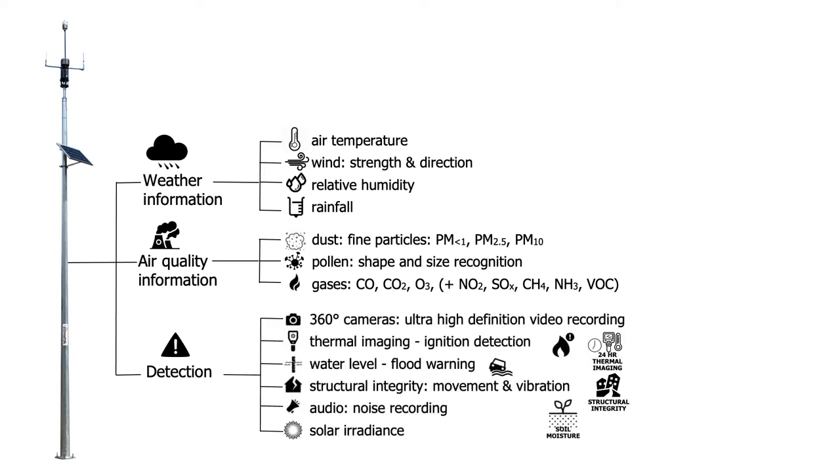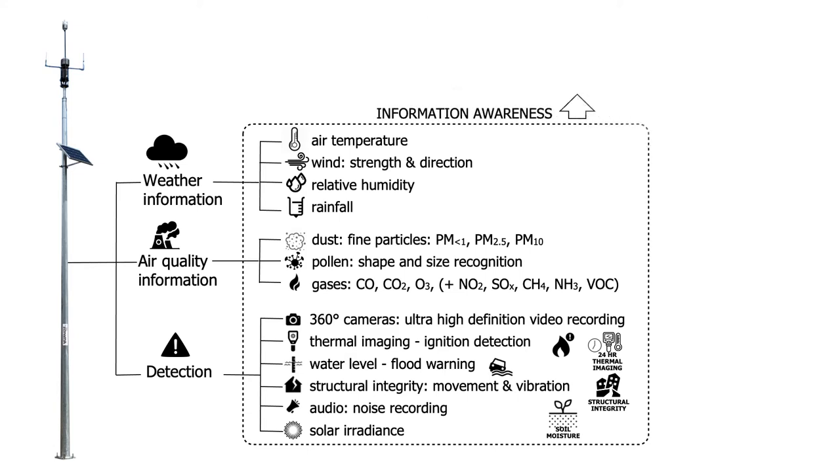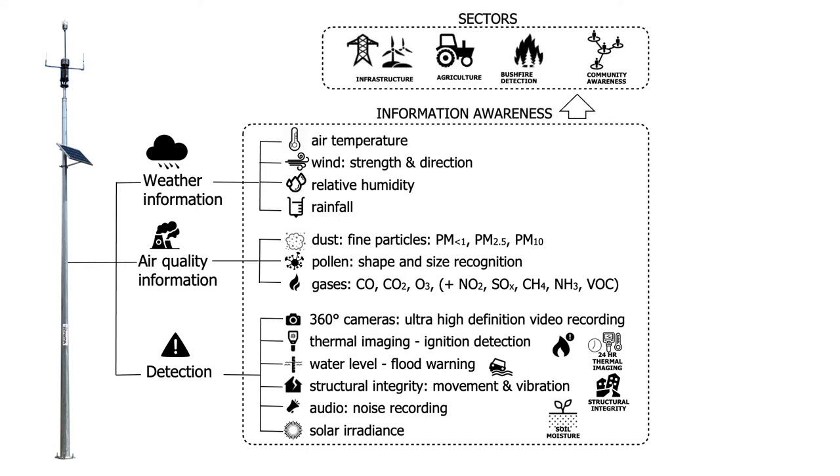And detection — apart from the cameras, there's thermal imaging. We can also do water heights for flood warnings, structural integrity, noise and vibration measurement, and solar irradiance — you can actually map solar irradiance over a region with these devices. Soil moisture is there on the slide at the bottom right. If there were a network of low-powered LoRaWAN or Sigfox IoT devices, there's actually a chip in the device that'll pick up a low-powered network measuring, say, soil moisture in a paddock, and put that data into the same network and turn up on the same dashboard.